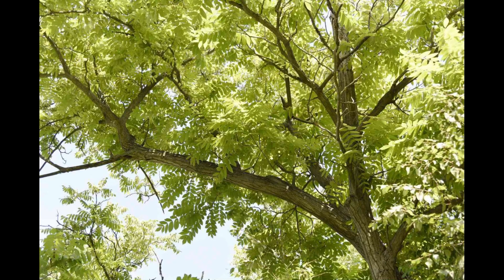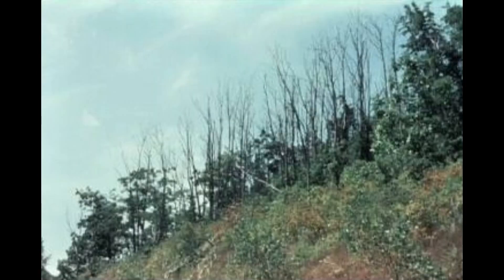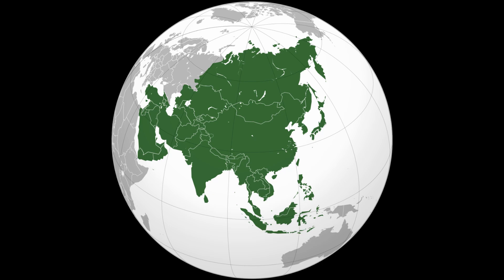The butternut tree was once a common tree in the eastern forest. Sadly, tragedy struck the eastern forest again. In 1967, butternut canker was found in Wisconsin. From there, the plague began to spread, wiping out the butternuts in its path. Butternut canker is not a native disease. How butternut canker was brought here is unknown, but what is known is that it came from Asia. This just goes to show how dangerous importing wood from other countries is.